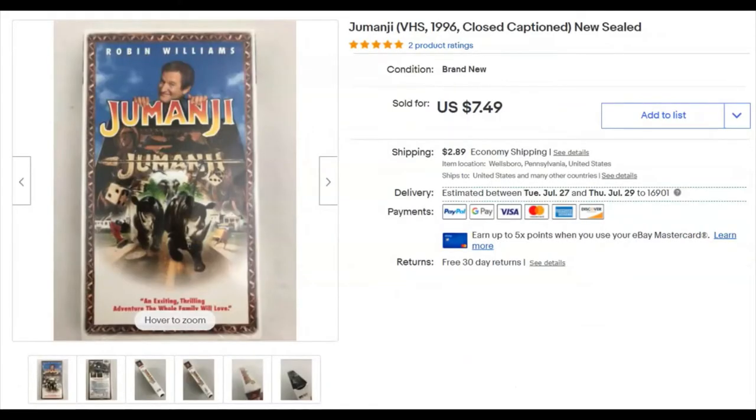A Jumanji VHS tape — it is sealed. I paid 49 cents for it, listed it May 24th, and it sold June 11th for $7.49 plus shipping.